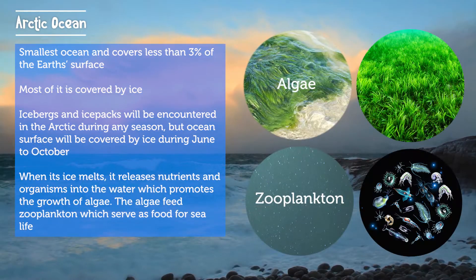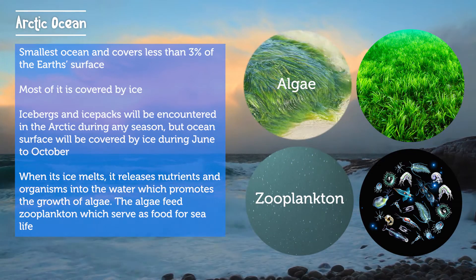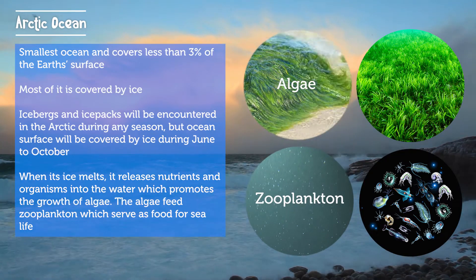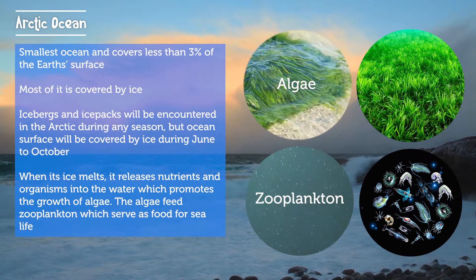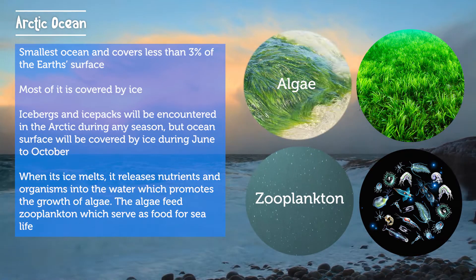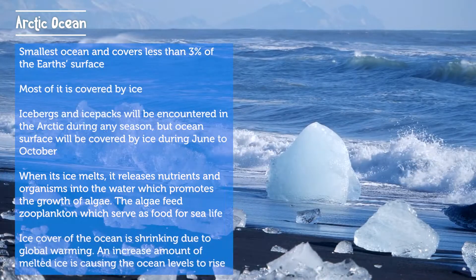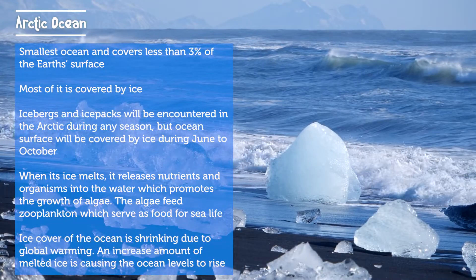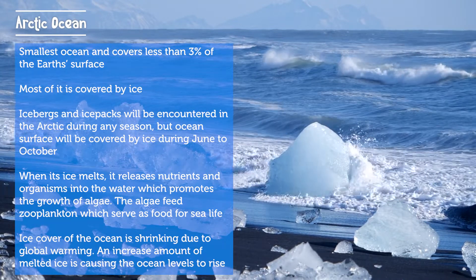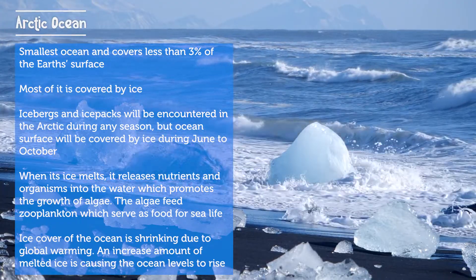When the ice of the Arctic Ocean melts, it releases nutrients and organisms into the water, which promotes the growth of algae. The algae feed plankton, which serves as food for sea life. Ice cover of the ocean is shrinking due to global warming, and an increased amount of melted ice is causing ocean levels to rise.